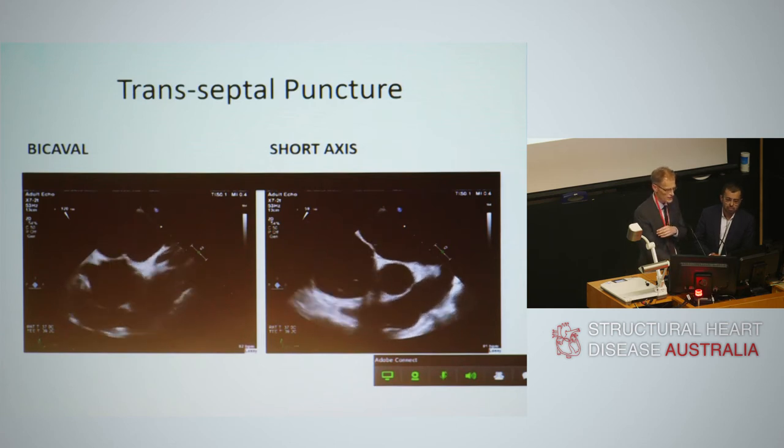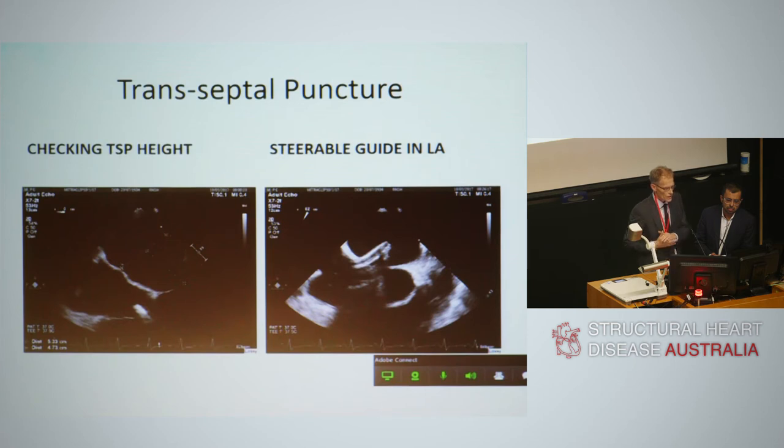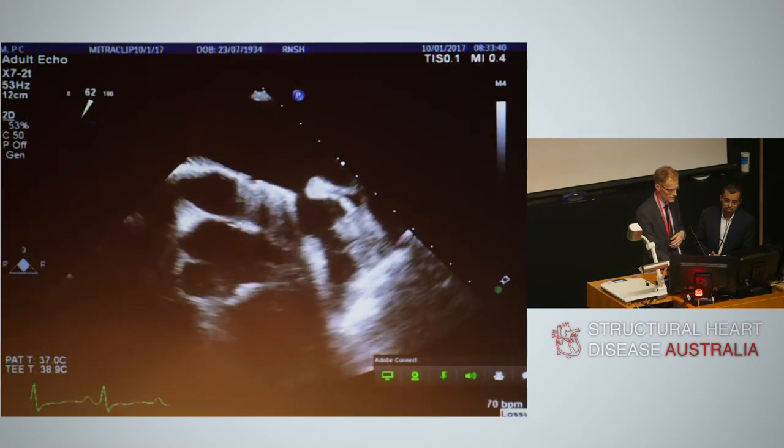On the left image, the height was measured at 4.7 centimetres in this case — a little on the high side. Ideally we'd like to be between 3.5 and 4.5 centimetres between the transeptal puncture and the coaptation point. In this case, the coaptation point would have been displaced into the ventricle due to severe tethering of the leaflets from papillary muscle displacement.